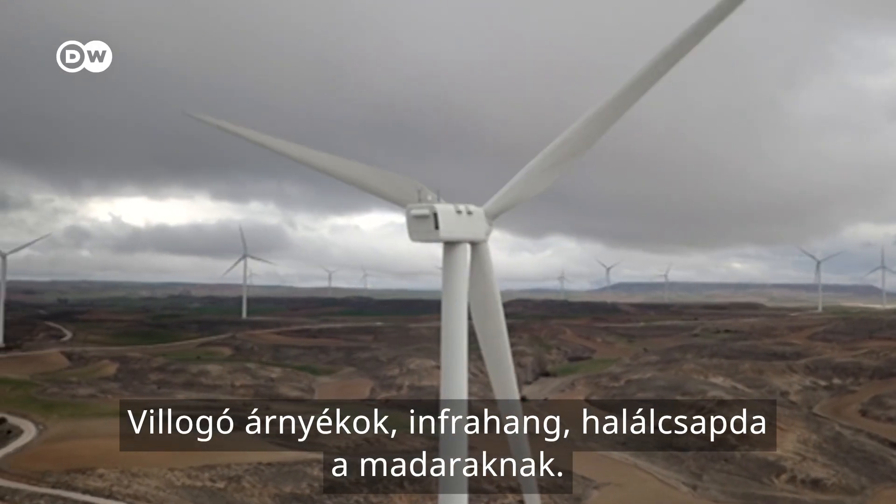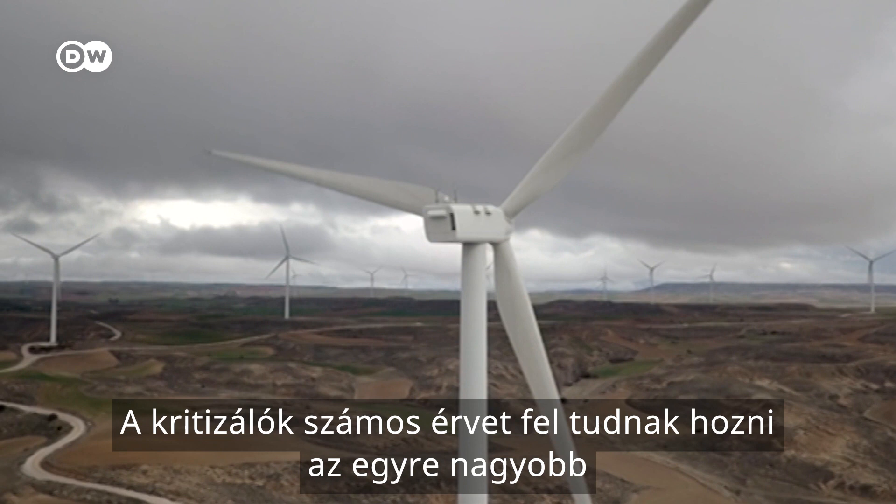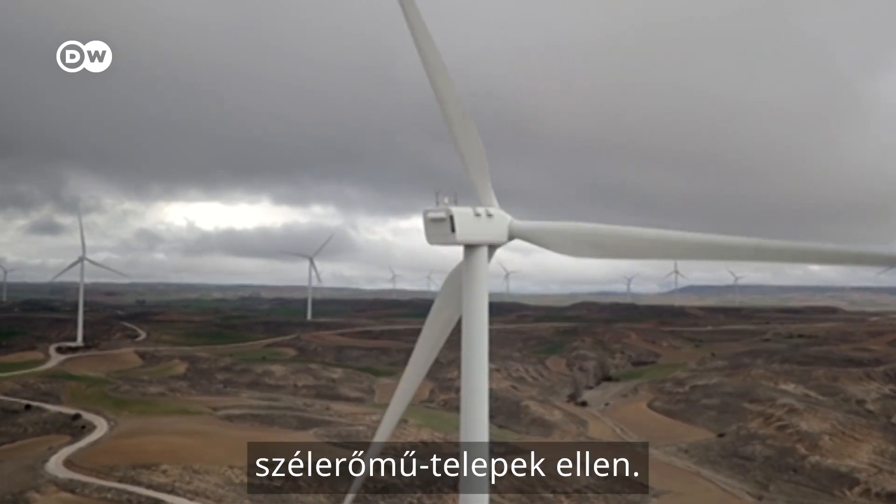Flickering shadows, infrasound, a death trap for birds. Critics are finding lots of reasons to oppose ever larger wind farms.